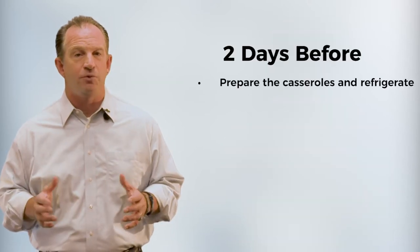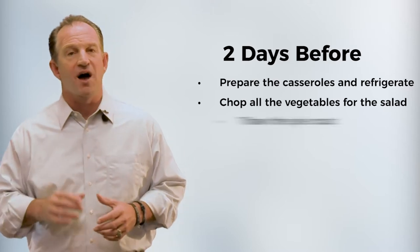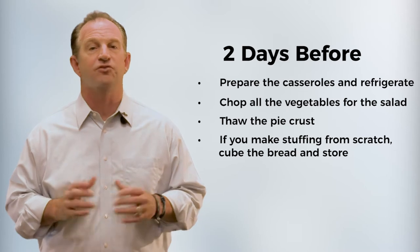Two days before, prepare the casseroles and refrigerate. Chop all the vegetables for the salad, thaw the pie crust. If you make stuffing from scratch, cube the bread and store it.